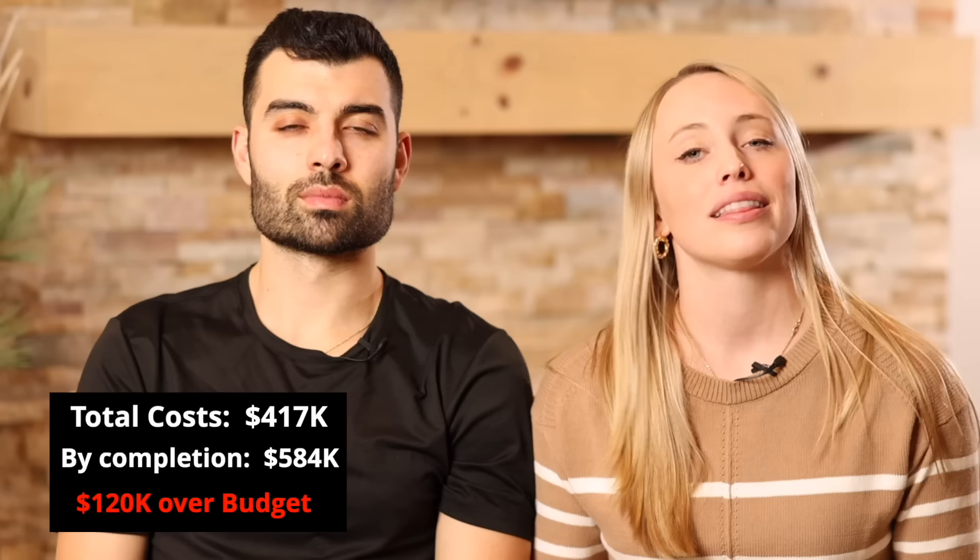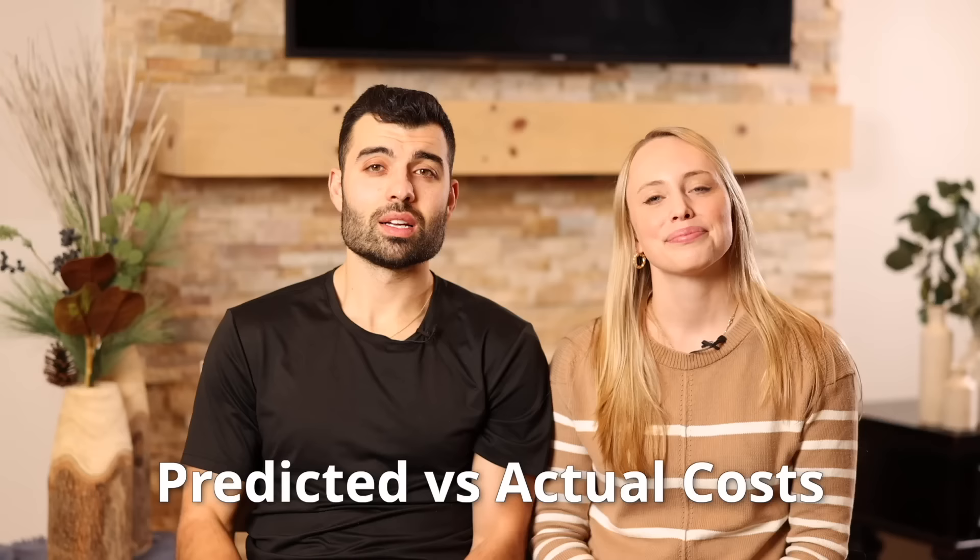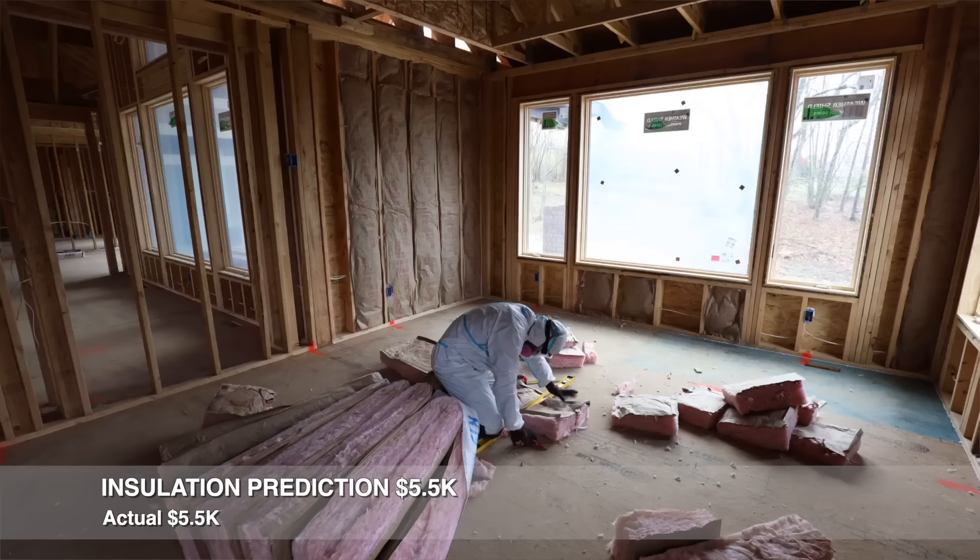This is the point where we left you nine months ago. Our current costs were at $417,000. We predicted that we'd be at $584,000 by the end of the build. This was about $120,000 over our initial budget. Now let's break down those predicted costs versus actuals. Our prediction for our insulation was $5,500, and we came in at exactly that. This just covered the material costs because we did the labor ourselves.